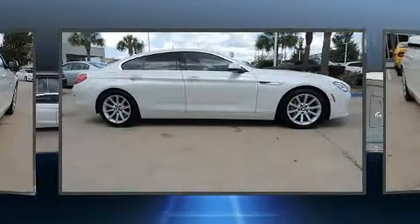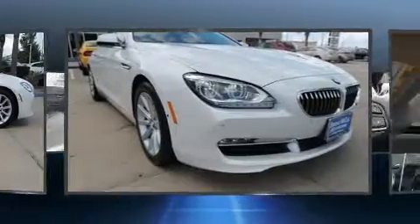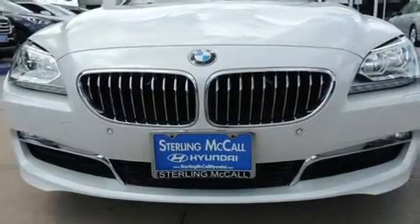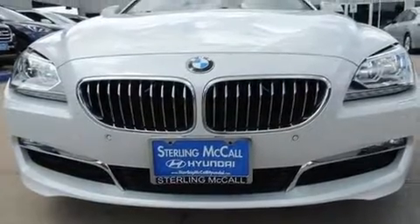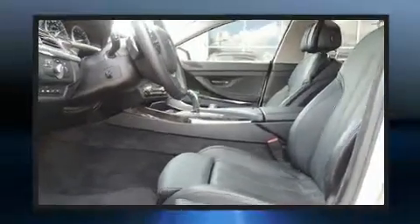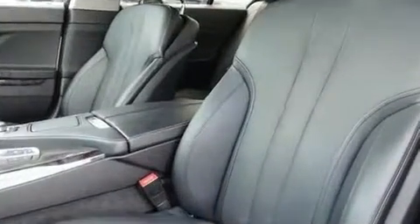A turbocharger is also included as an economical means of increasing performance. A wealth of standard features means that you no longer have to sacrifice, such as remote keyless entry, leather upholstery, a blind spot monitoring system, and power windows.